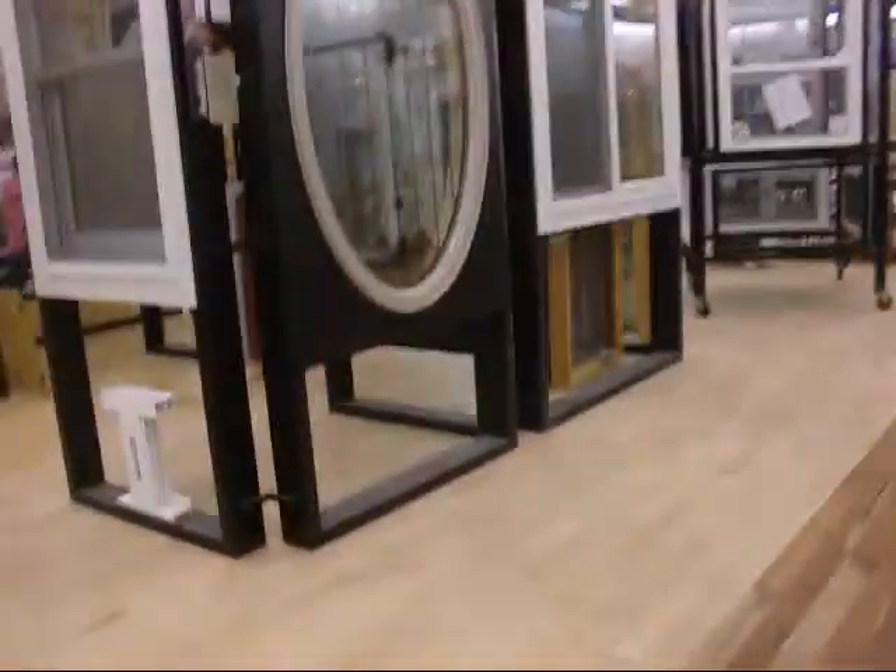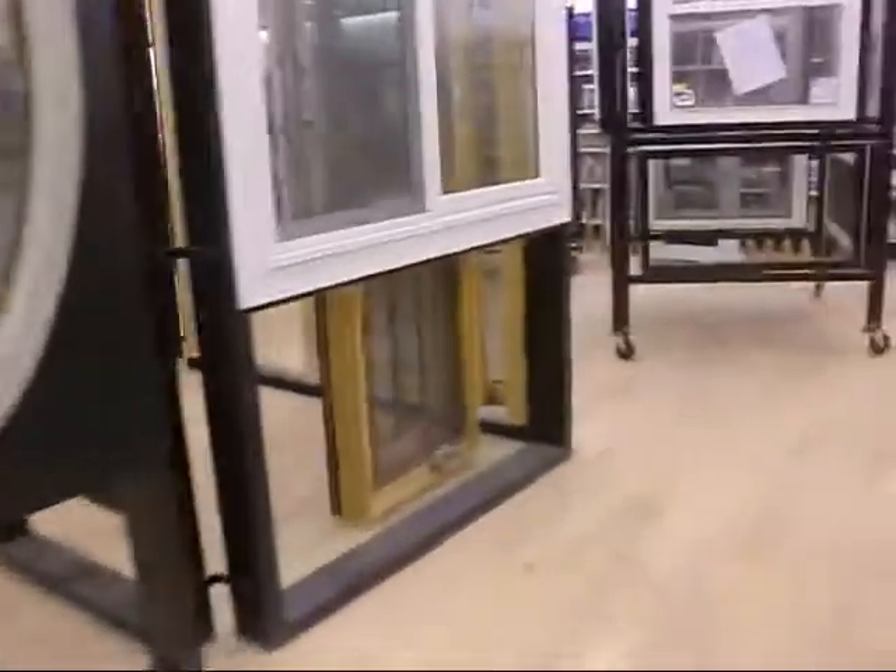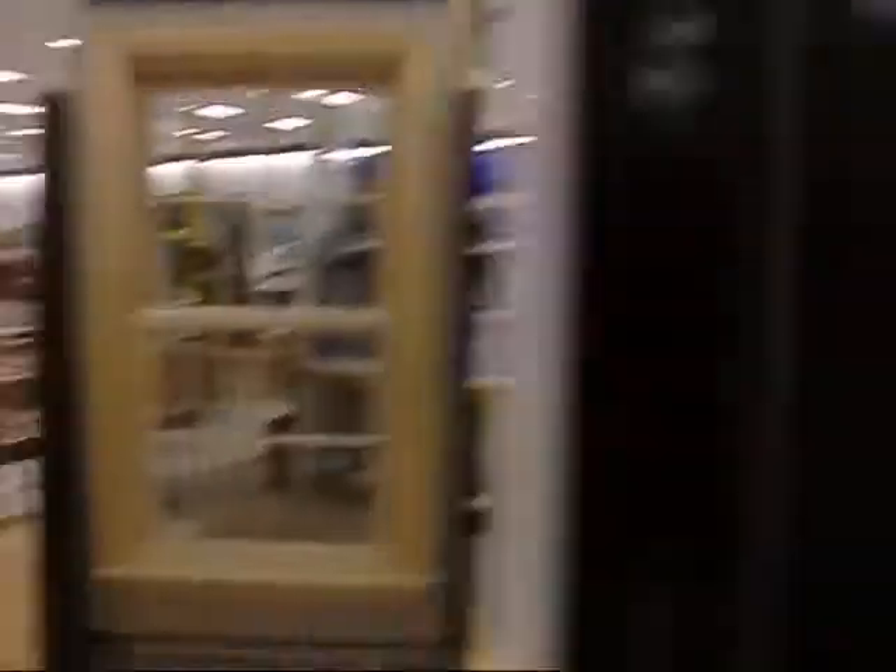We're at the lumber yard. Cheapies — cheap, cheap, cheap, cheap. That's what we need. Okay, we gotta go. I'm in trouble now.